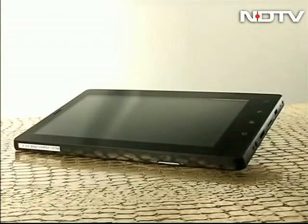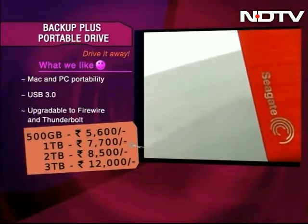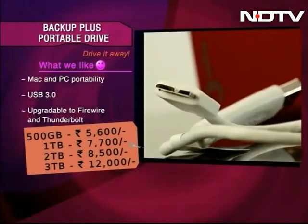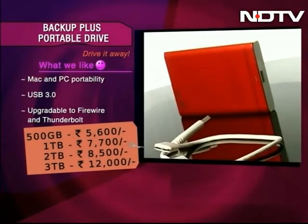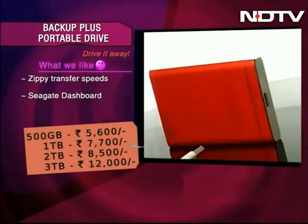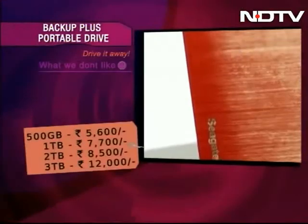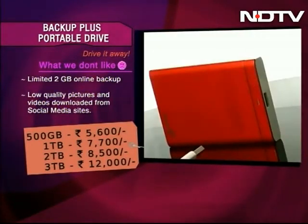Now from the tablet world, we take you on a unique drive. This Seagate Backup Plus Portable Drive is both Mac and PC compatible. It can transfer 2GB of information in 30 seconds. It has the Seagate Dashboard, which allows you to download photos and videos from social networking sites and back them up. On the downside, it has a limited 2GB online backup and downloaded pictures and videos are of low quality.